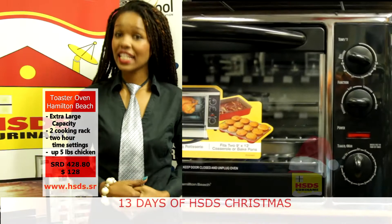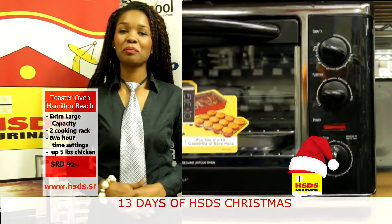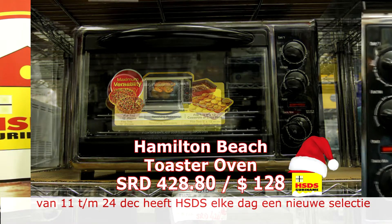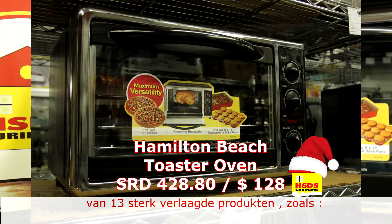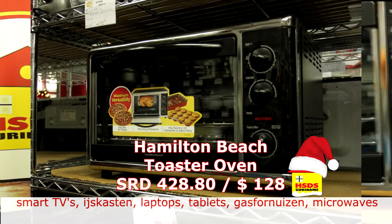Heeft u deze kerstzin in een pizza, dan maakt u die klaar in onze Hamilton Beach Toaster Oven. Hierin past er een 12-inch pizza. Het heeft twee trays, dus voor hetzelfde geld kan je twee pizza's erin klaarmaken, of je braadt er een pond in.